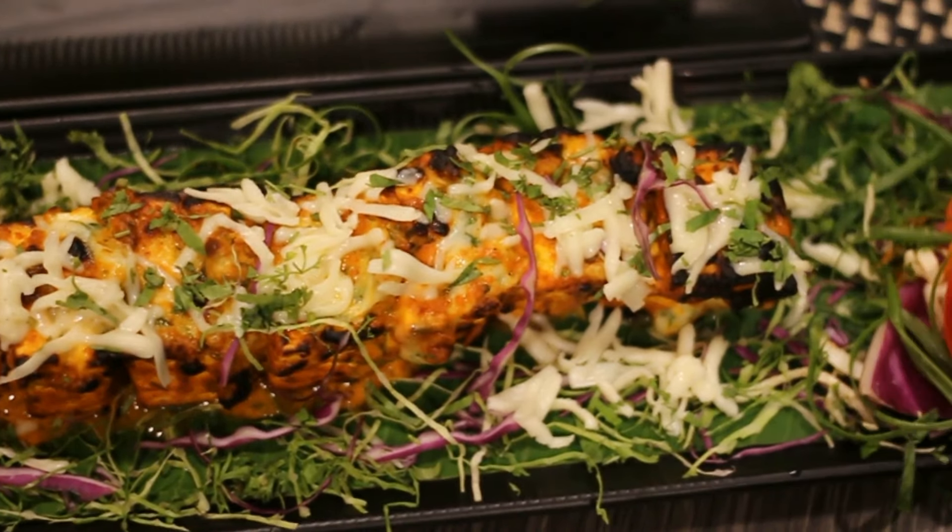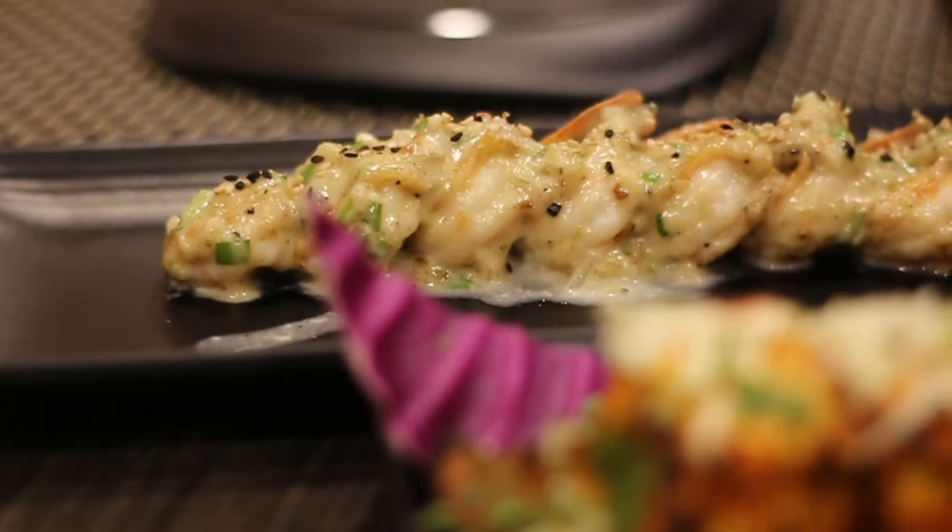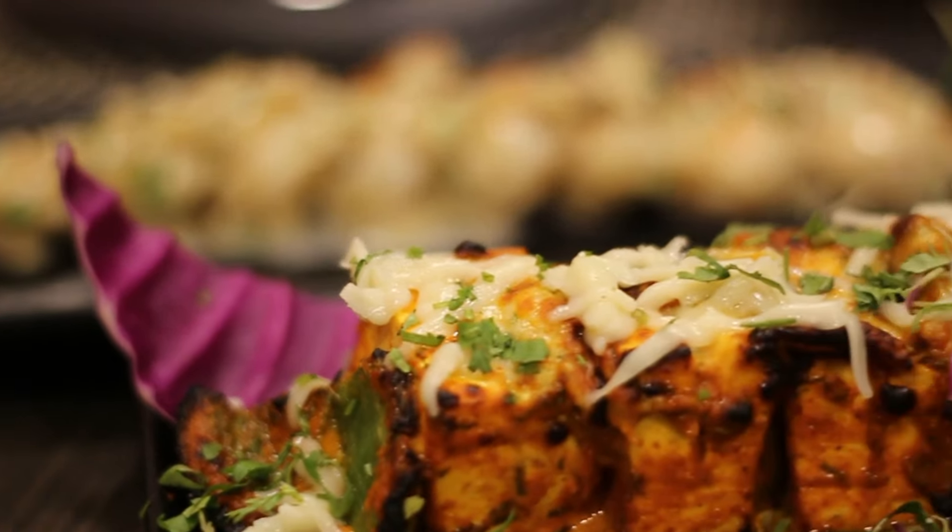Coming to starters, I tried the Kuk Special Paneetika. It's a chef recommendation. The paneer was soft and well marinated, and I loved the masala added into it.